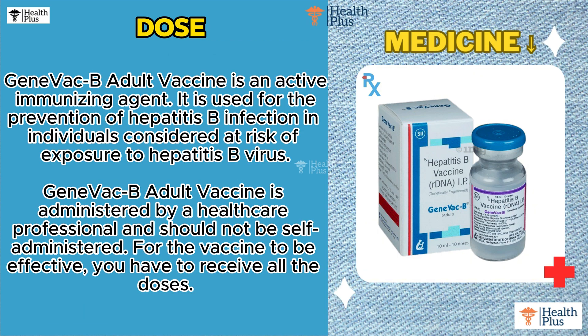Uses: Prevention of Hepatitis B Infection. GeneVac B Adult Vaccine is an active immunizing agent. It is used for the prevention of Hepatitis B infection in individuals considered at risk of exposure to Hepatitis B virus.